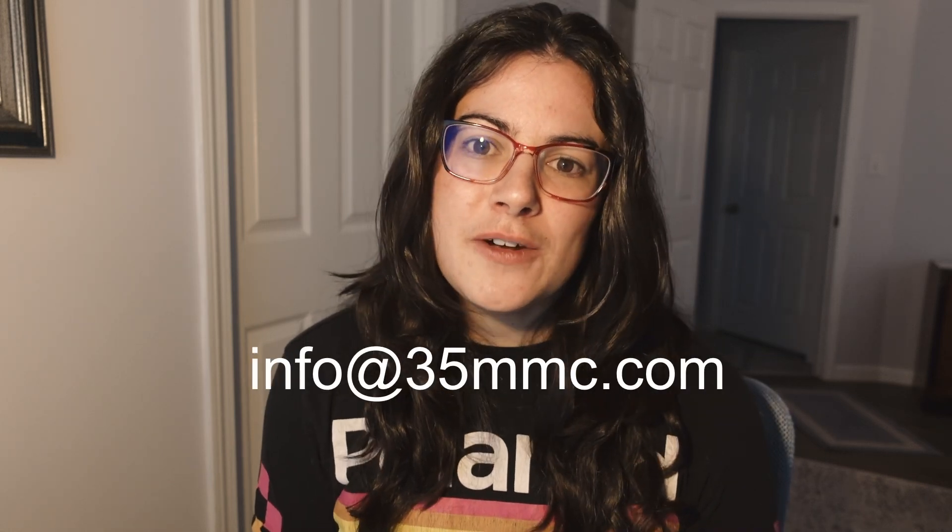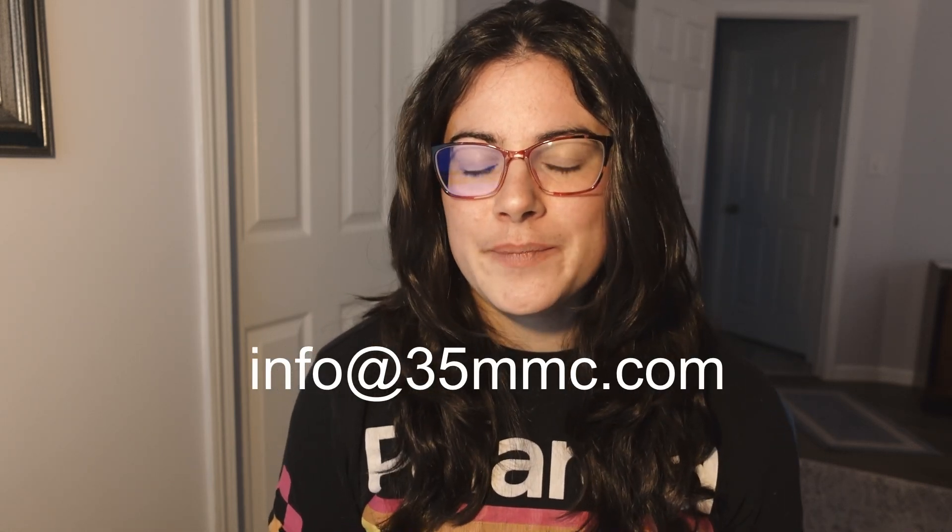That's it for this week's news video. If you have any other news or tips, leave them in the comments below or send an email to info@35mmc.com. Thank you for watching, and I'll see you next time. Bye!